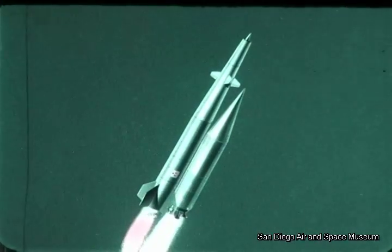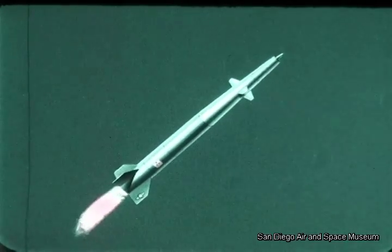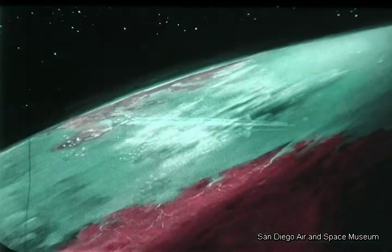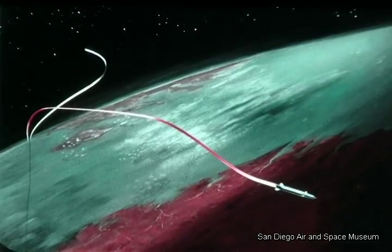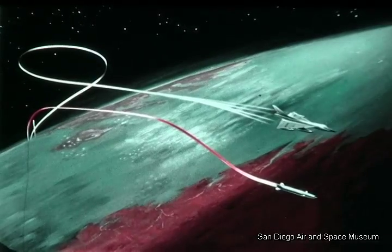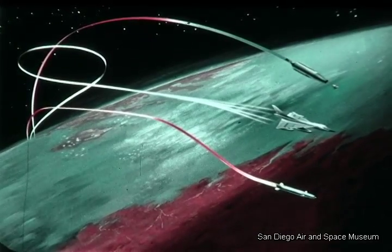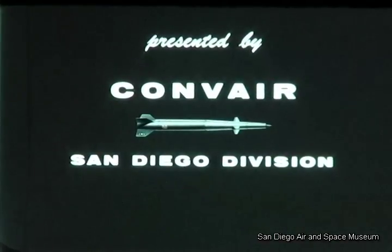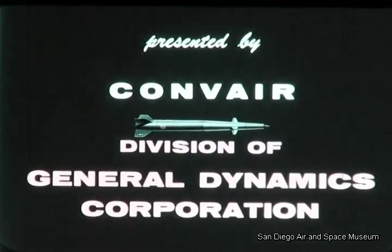The Big Stick is a mobile, versatile, inherently reliable weapon with operational flexibility and high payload. Taking advantage of the limitations in enemy defense and operating in conjunction with other elements of the arsenal team, this weapon system greatly adds to the retaliatory strength of this nation.